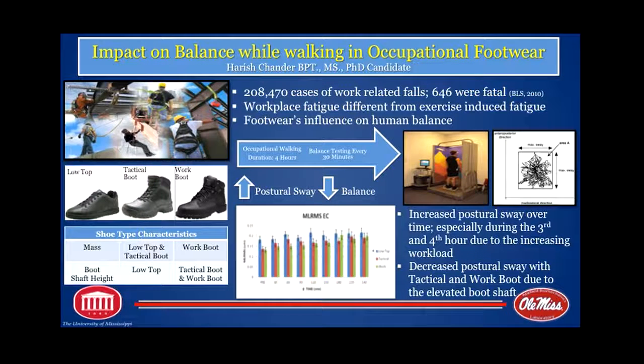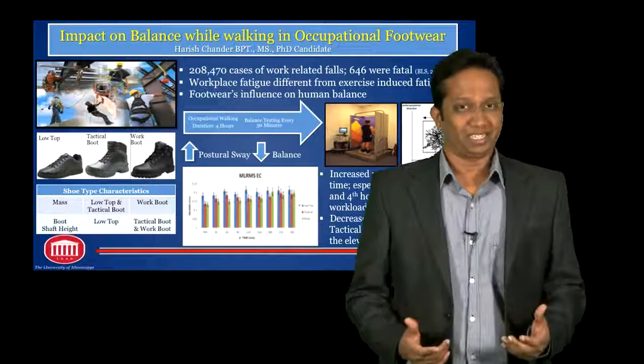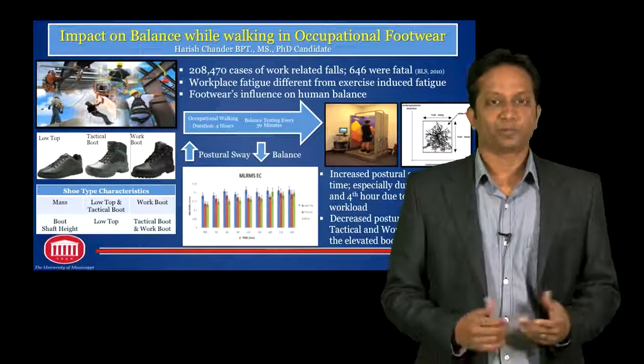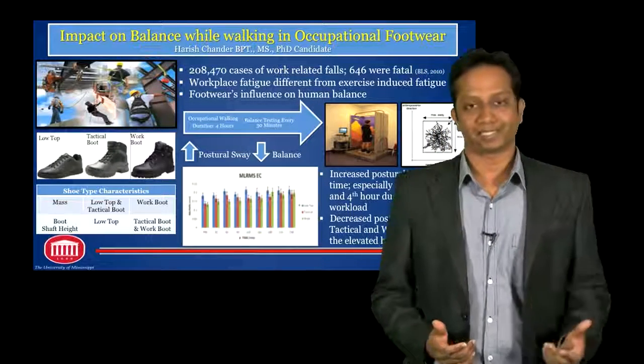The problem statement that we have is there are about 200,000 cases of work-related falls that were actually reported in 2010, of which 646 were actually fatal. Workplace fatigue, which has been shown to have an influence on occupational falls, is very, very different from an exercise-induced fatigue.